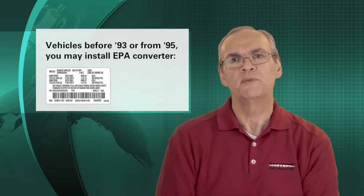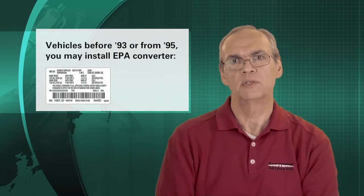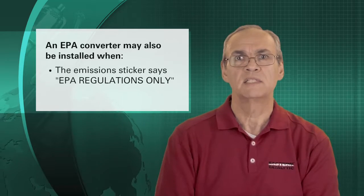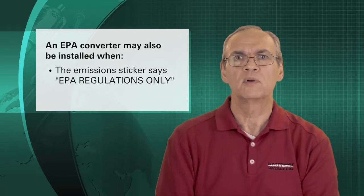If your vehicle was manufactured before 1993 or is a 1995 model year, you may legally install a federally compliant aftermarket converter. If the emissions tag says EPA regulations only, then a certified EPA converter may be installed.